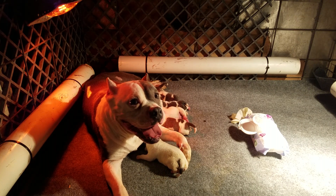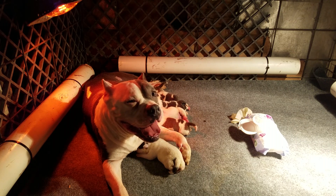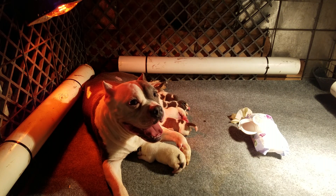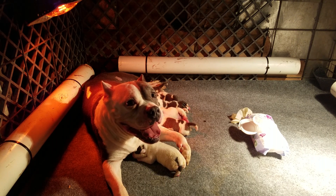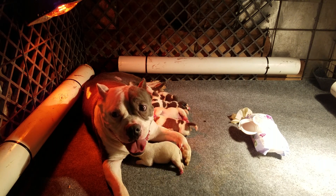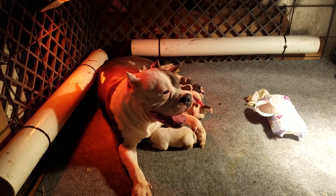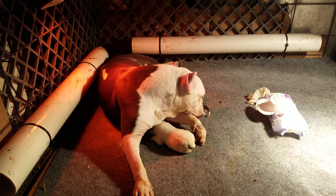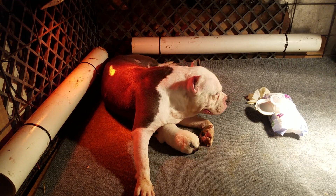Good evening everybody, I'd like to welcome y'all to Royal Kennels. We have Royal Kennels Emma with her puppies. First, I'd like to let everyone know to go ahead and subscribe to the channel and hit the bell icon to remain updated with all our uploads. We have a fresh litter.